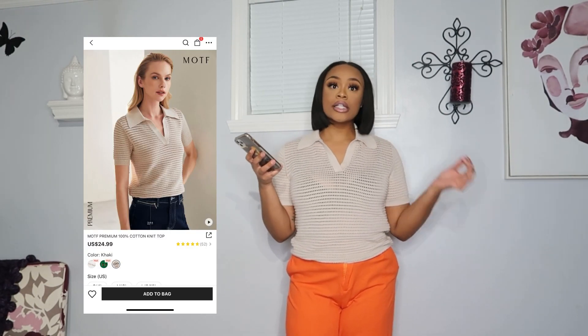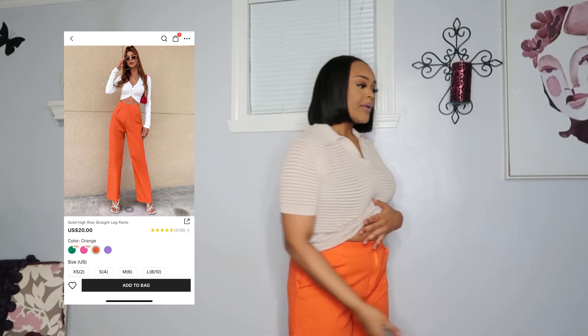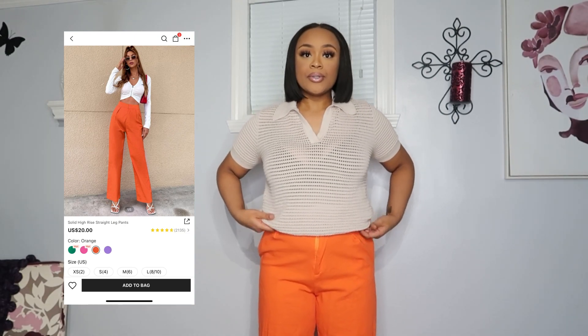Next on our roster is this knit see-through top and these beautiful vibrant orange pants. I want to show y'all everything I packed for vacay first and get it out the way. This is the MOTF Premium 100% Cotton Knit Top and I got it in the color khaki. These are the solid high rise straight leg pants — they do come up rather high. I was going to do a cute little tuck-in; I had my scarf for my braids and my bag. I love love love these pants — I thought I was going to have to get them taken in but as soon as I tried them on I was immediately in love with the fit.